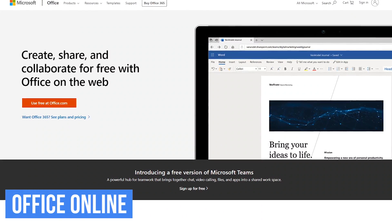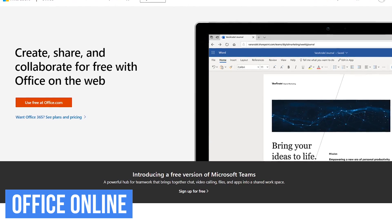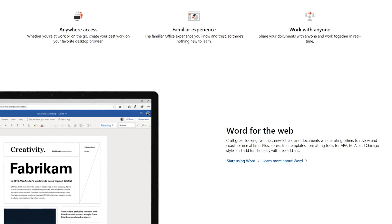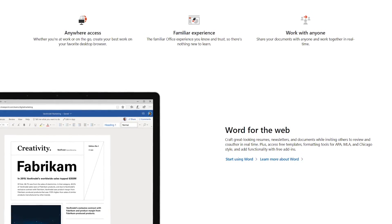Another alternative to consider is the completely free Microsoft Office Online. Because it's web-based, you can easily use it on any device, making it great for collaboration. While lacking some advanced features most people would never use, file compatibility is excellent with the desktop version of Microsoft Office.